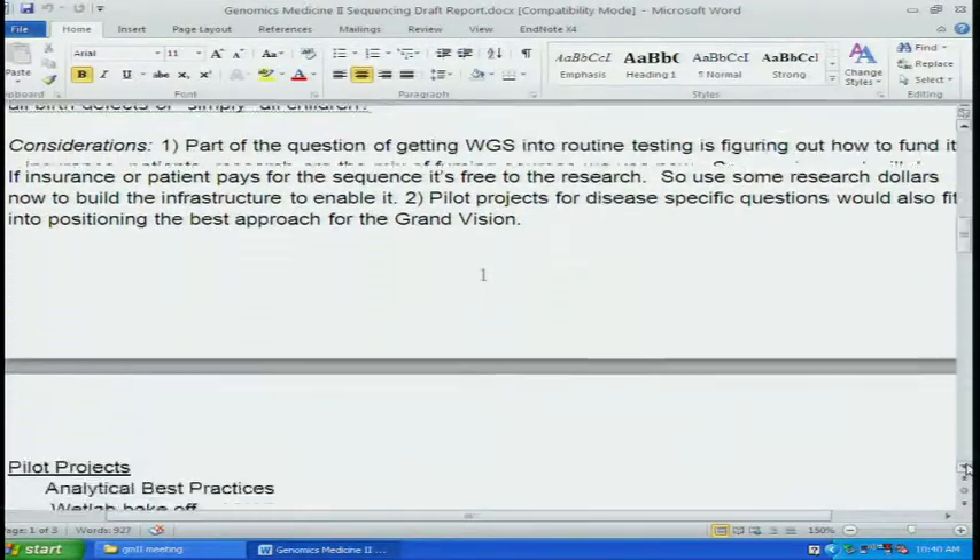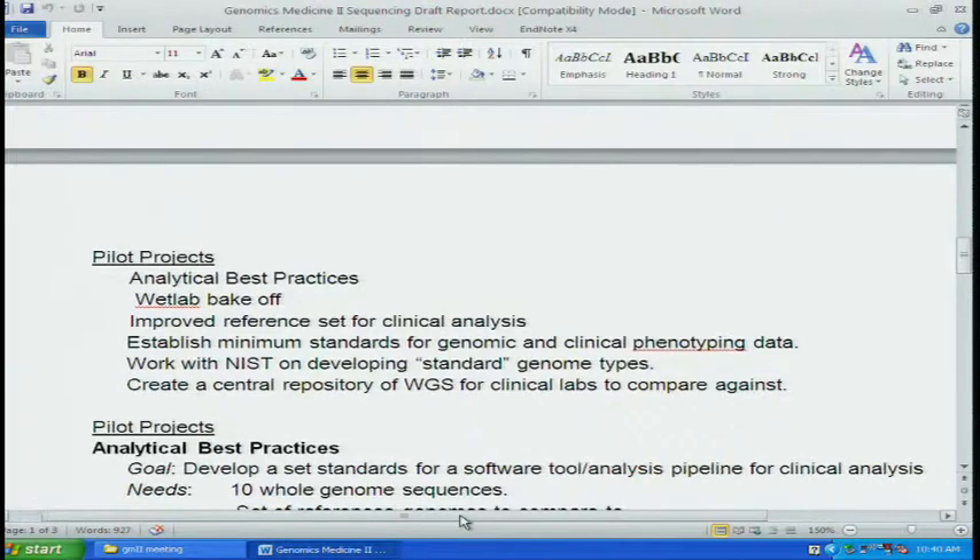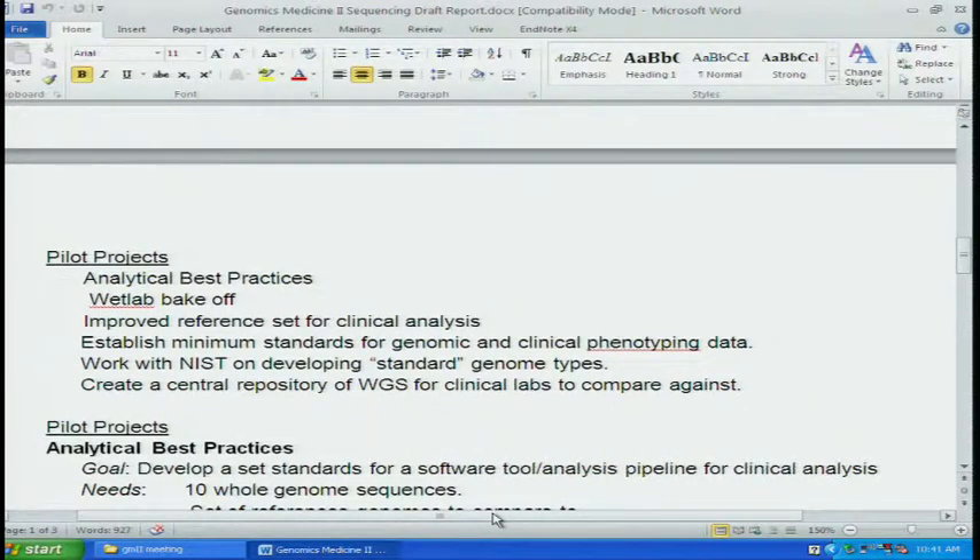There is a list of pilot projects. The pilot projects are: one, analytical best practices; two, a wet lab bake-off; three, improved reference set for clinical analysis; four, establish minimum standards for genomic and clinical phenotyping data; and five, work with NIST on developing standard genome types and create a central repository. Let's break these down into potential goals and projects.